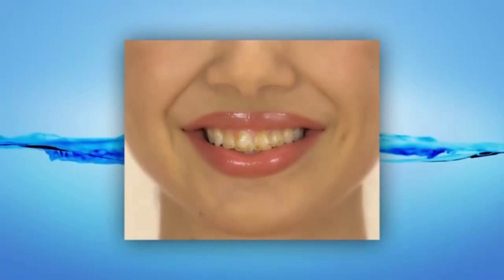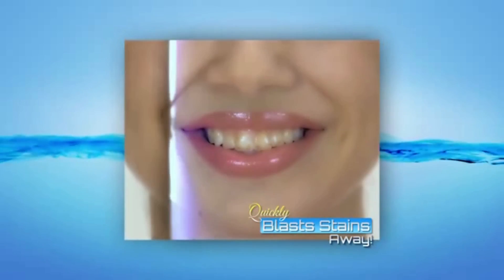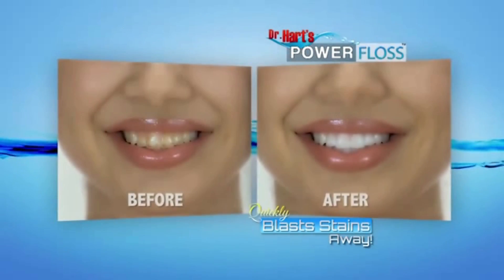Just watch this. These teeth are covered in coffee stains. Look how Power Floss quickly blasts the stains away, leaving them clean, bright, and beautifully white.